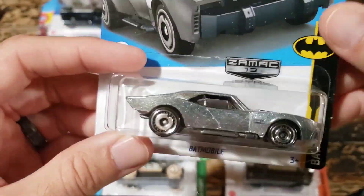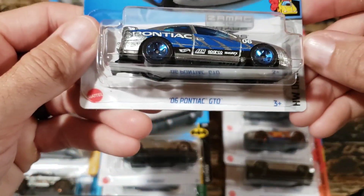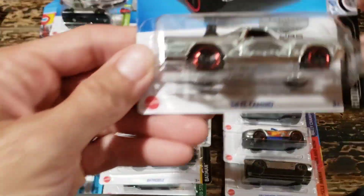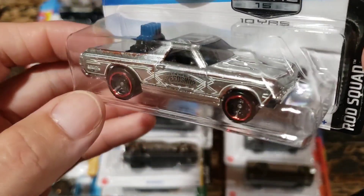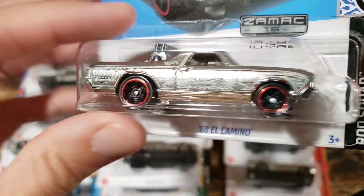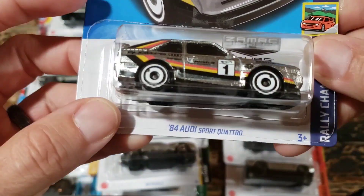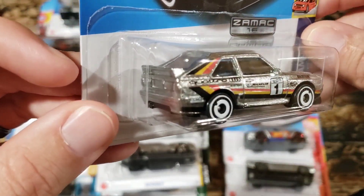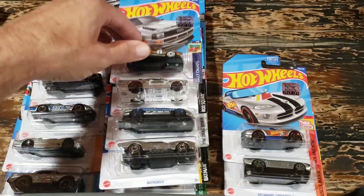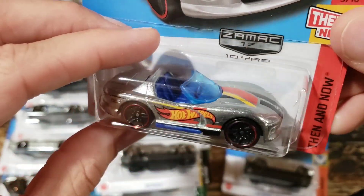The Batmobile from the Batman movie looks really cool as a Zamax. The 2006 Pontiac GTO is pretty cool-looking with the blue. The 1968 El Camino - take a look at this one - it's almost like it's got rust or patina on it. I really like that, and normally I'm not a super huge fan of the patina look, but I think it fits that car really well. The 1984 Audi Sport Quattro - I'm kind of a fan of this casting anyway, and man, it looks really good in that silver.